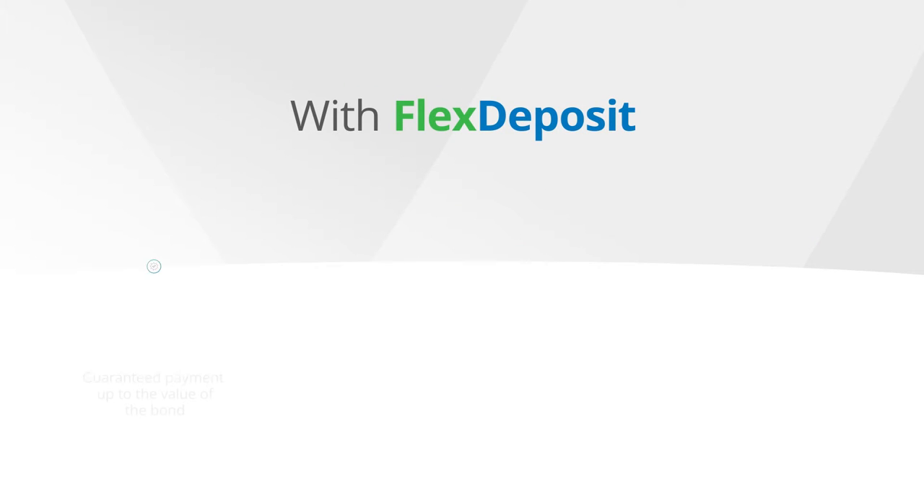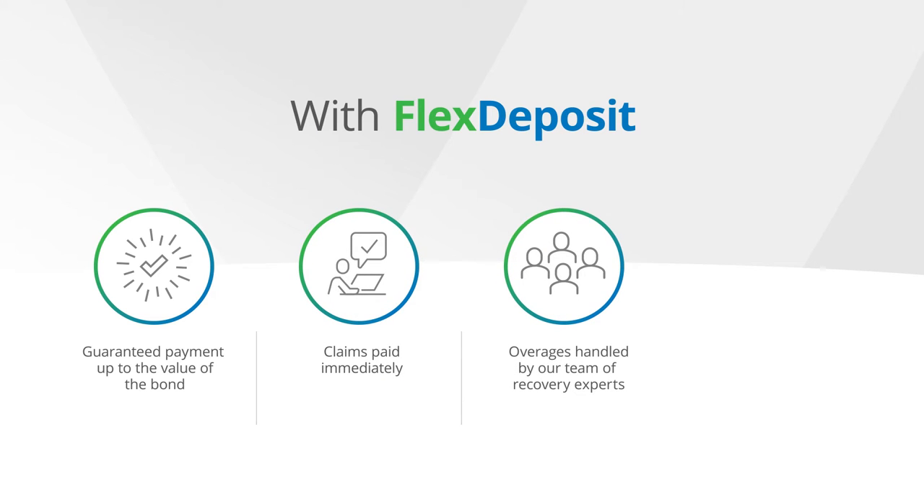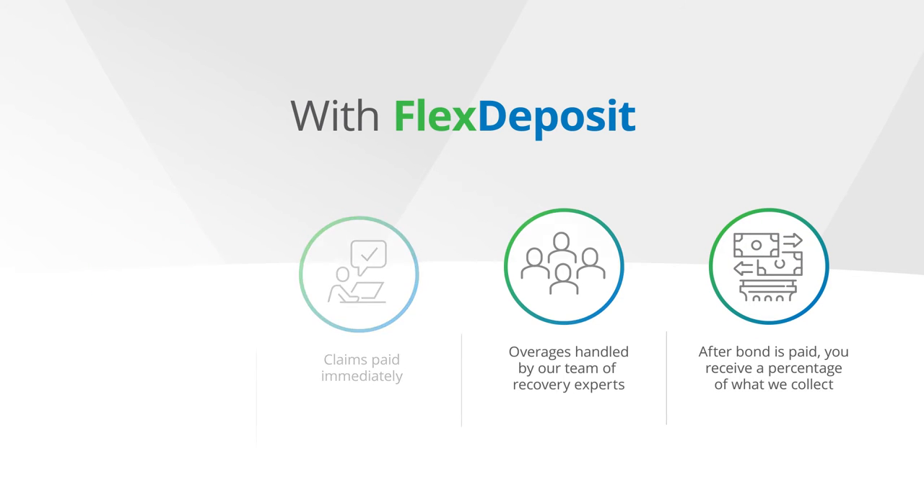With Flex Deposit, you're guaranteed payment up to the value of the bond. Your claims are paid immediately. Any overages are handled by our recovery team, and you receive a percentage of what we collect after the bond is paid.